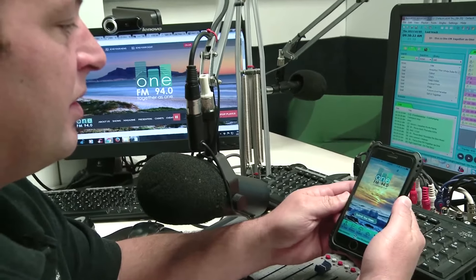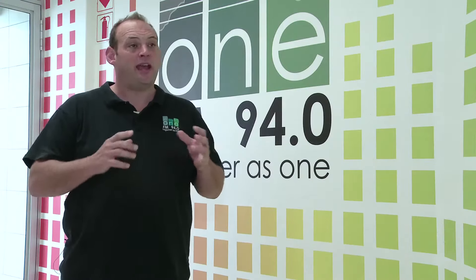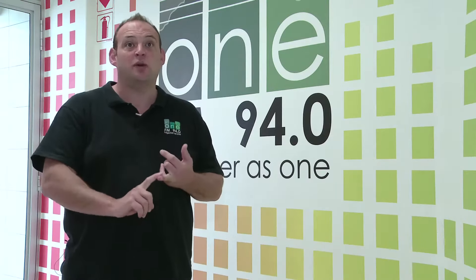Our particular app has a listening device that you can listen to via streaming, which means you can take us with you anywhere in the world. That excited us, but what was really exciting is that we can not only push notification messages to people in our broadcast footprint and outside it, but also send them news items that are specific to our area.